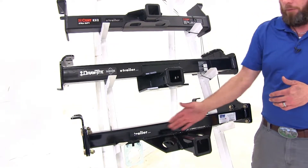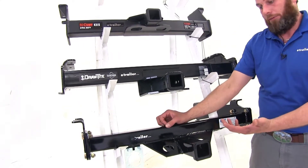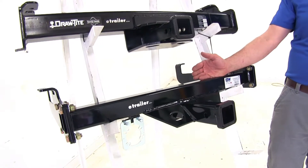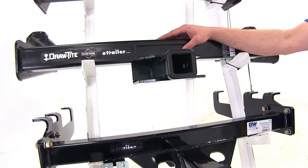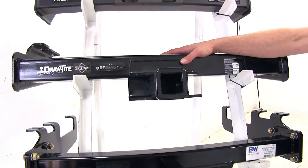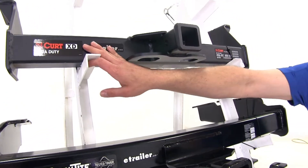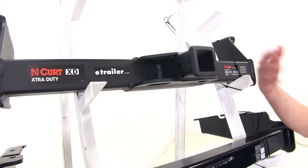Another factor you may find important is the finish on each hitch. The B&W has what I feel is the nicest finish — a really nice high-gloss finish that gives more of the original look the trucks had when they came out. The Draw-Tite is more of a standard powder coat finish, not too much gloss and not too matte. The Curt Extra Duty has a really nice matte finish — a lot of vehicles have been changing over to this style of paint, so that might be a great look to go with.